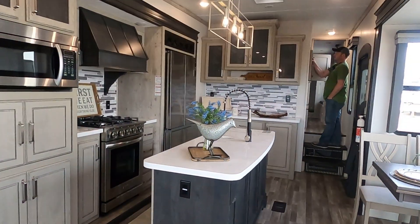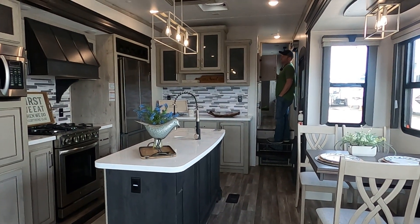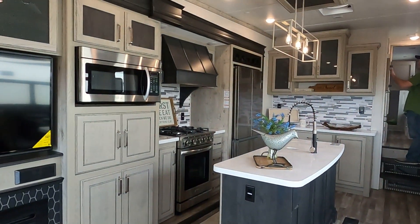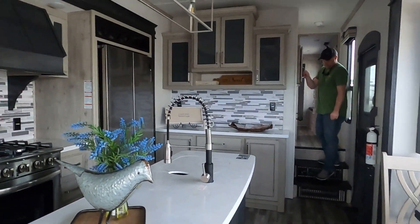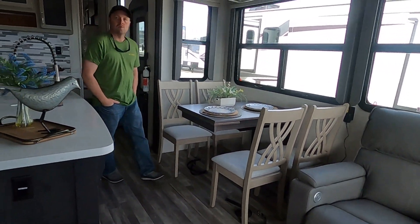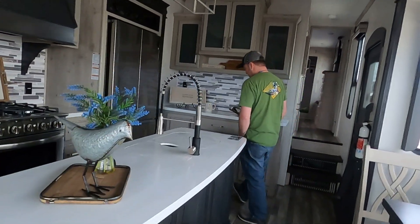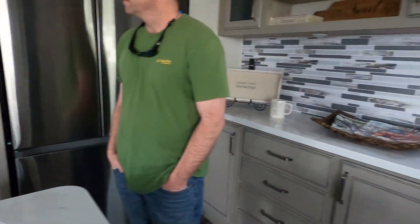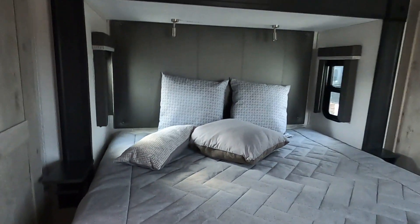We bought a Keystone Alpine. Yeah, we bought a Keystone Alpine, and I just really had to show you guys the staging efforts of this — it's not even a big RV dealer. It's actually a small RV dealer and they just did a fantastic job at showing off their RVs. I just wanted to show that to y'all.